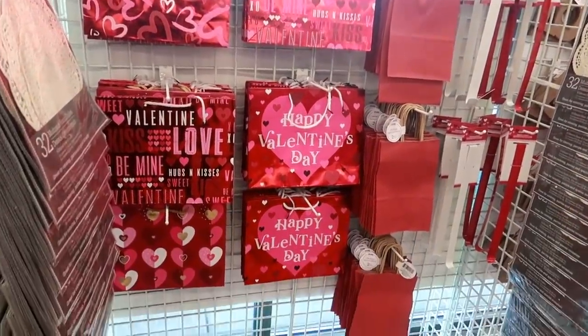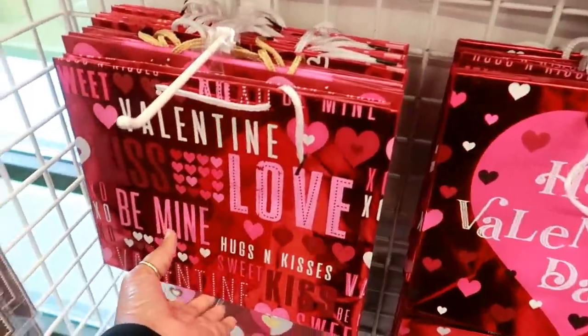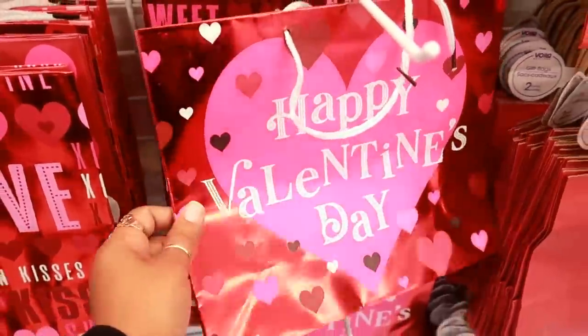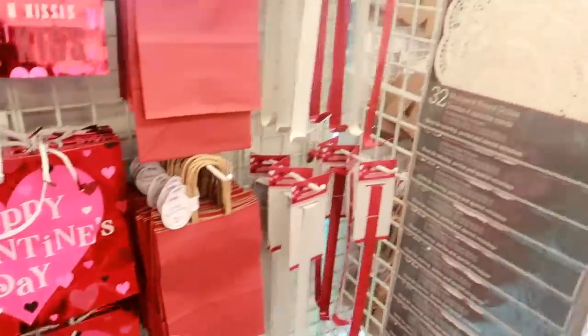Hey my pretties, welcome back. We're back inside of the Dollar Tree. They have some really pretty foil bags — look at that, they have that metallic look to them. I like those.